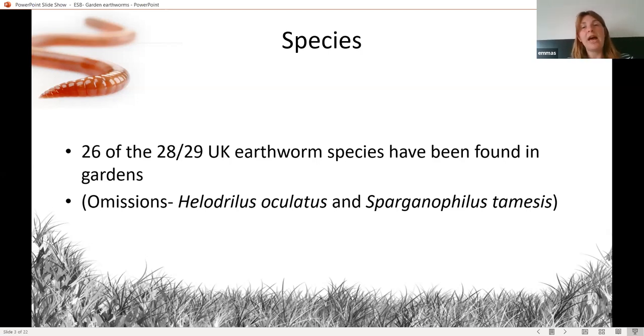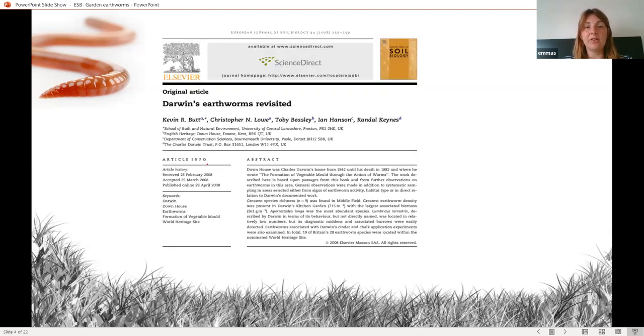The two species that hadn't ever been found in gardens are very habitat-specific wetland species. Helodrilus oculatus requires very waterlogged soils, and Eiseniella tetraedra is found in riverbeds, so you would be highly unlikely to ever find those in a garden. But this still shows what amazing habitats we can potentially have right on our doorstep to study earthworms.